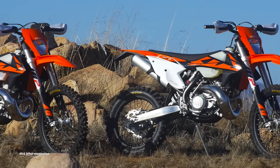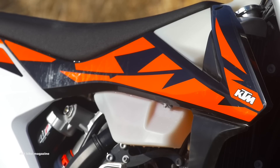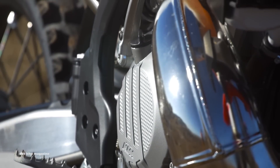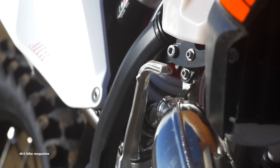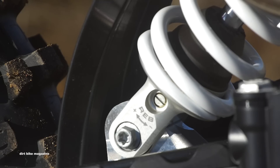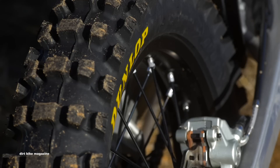Everything else on the KTM 250 XCW with TPI is identical to the standard 250 XCW with a carburetor. And in case you haven't heard, it's one of the greatest off-road motorcycles ever built. It has an electric start and a kickstarter backup. The gearbox is a six-speed. The clutch has a diaphragm spring and is actuated by a Brembo hydraulic system. Brakes are Brembo. The rear suspension has no linkage — it's the latest generation of the PDS system that debuted in 1997. Up front, the WP Explore 48 fork is used. Both machines come stock with Dunlop AT81 tires.